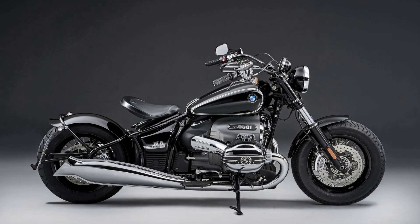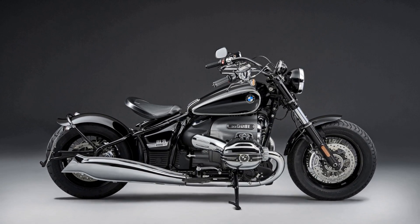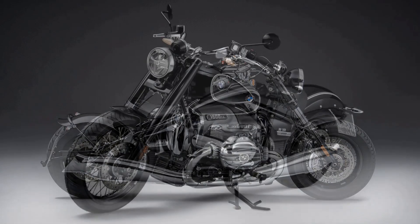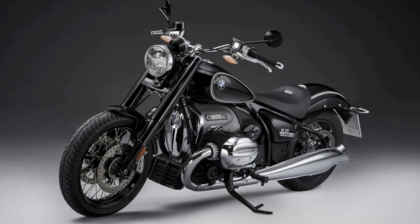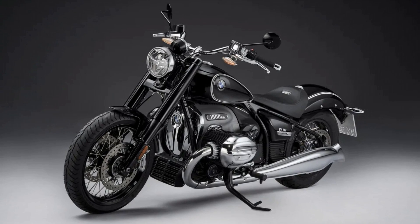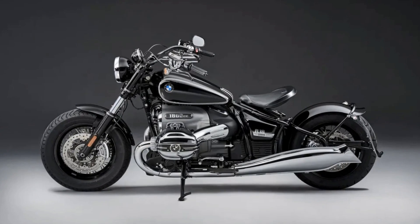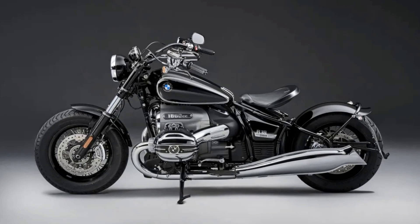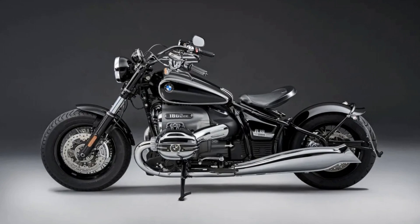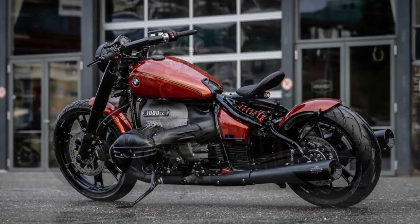But the R18 is more than just a powerful machine — it's a bike that's steeped in history and tradition. The name R18 pays homage to the BMW R5, a classic cruiser bike that's still revered by motorcycle enthusiasts today. The design of the R18 is inspired by the classic cruisers of the past, but it's not just a retro throwback. This machine combines vintage elements with modern technology to create a truly unique and eye-catching motorcycle.